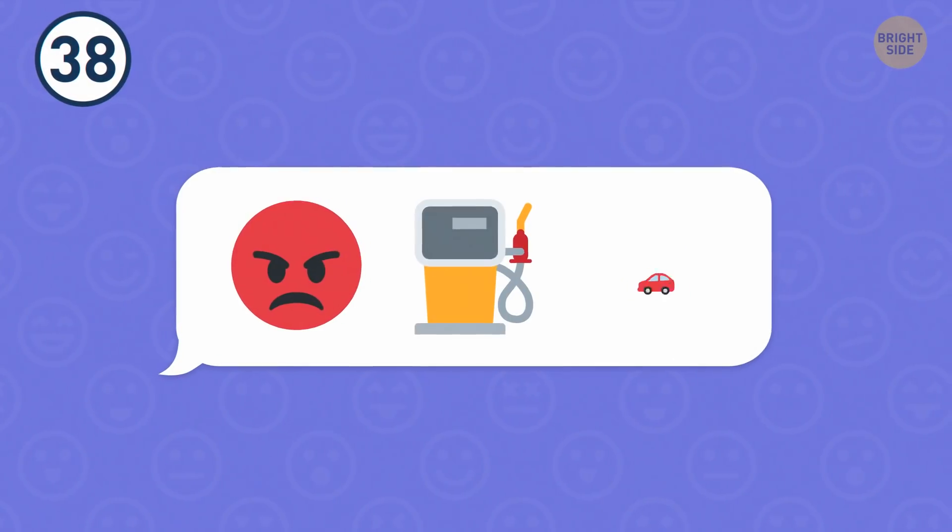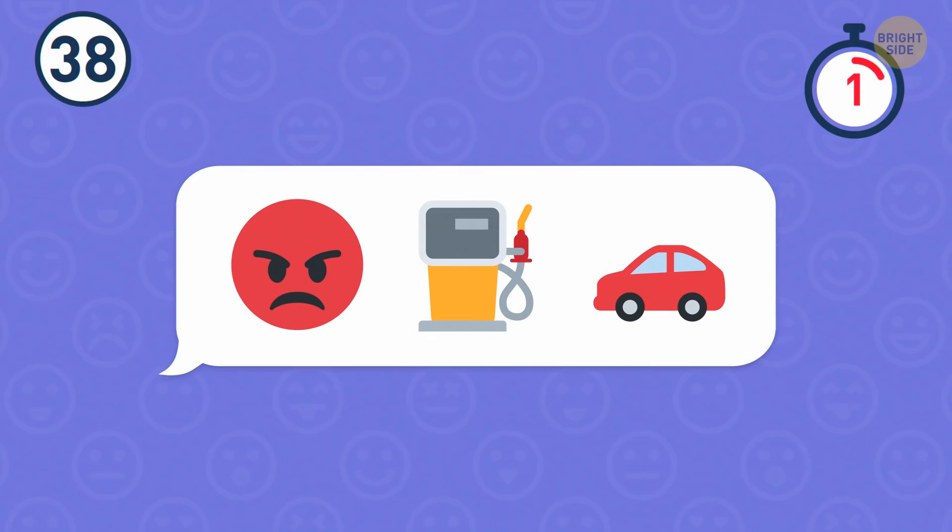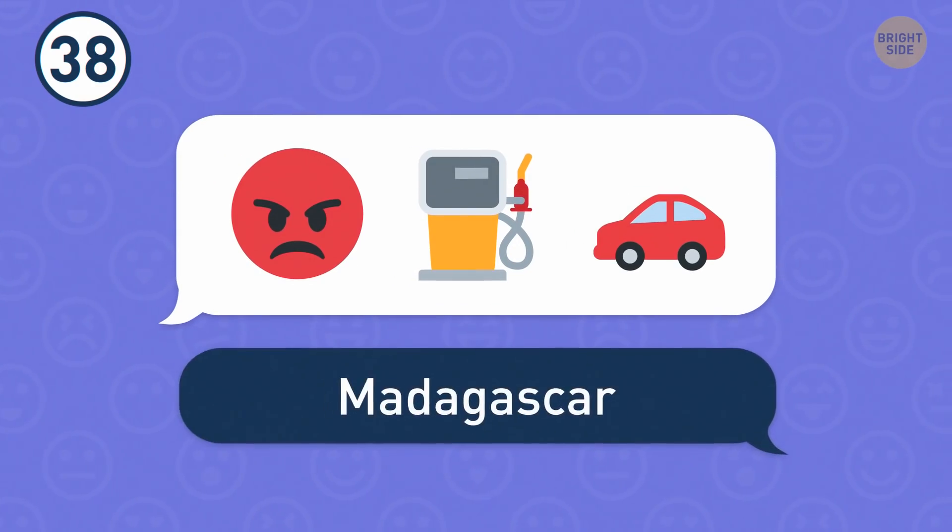Number 38. Can you figure out this country? That's Madagascar.